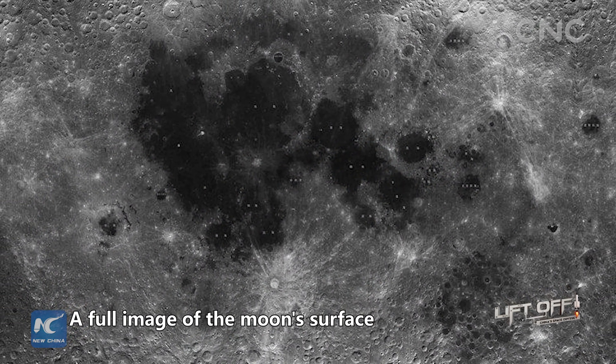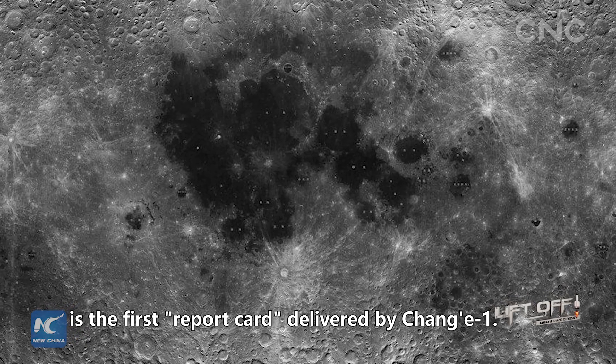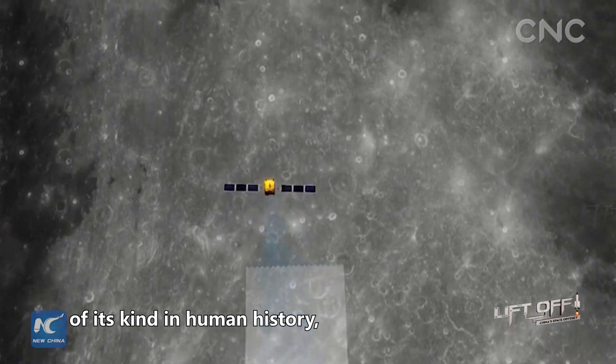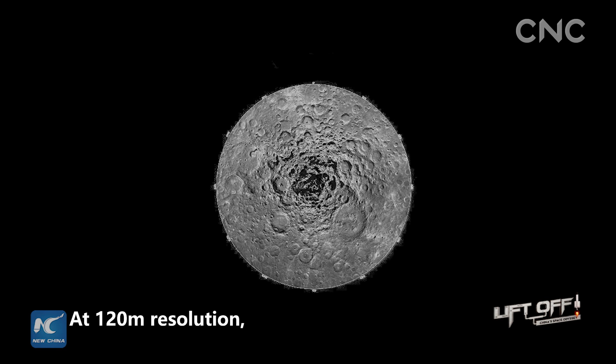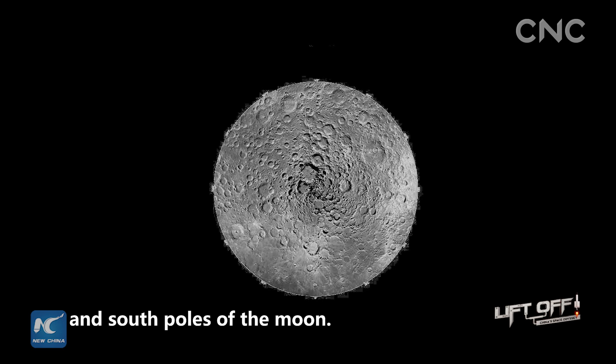A full image of the Moon's surface is the first report card delivered by Chang'e-1. Though not the first of its kind in human history, it is the first ever high-resolution image of the Moon's surface. At 120-meter resolution, it captured the image of both the north and south poles of the Moon.